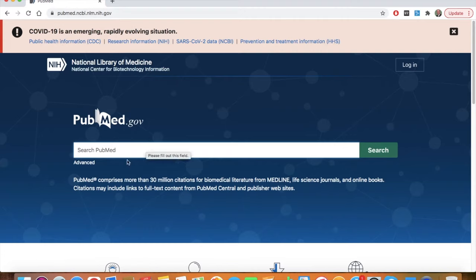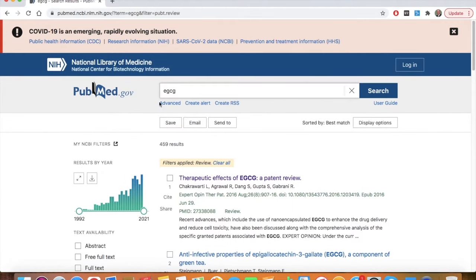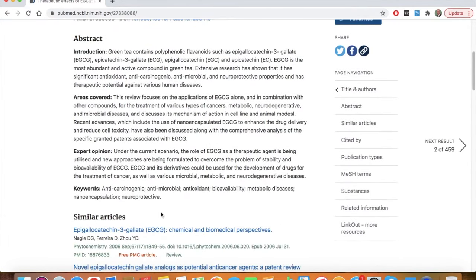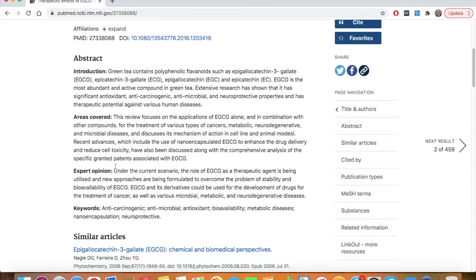PubMed is the National Library of Medicine and National Institute of Health joint database. This is where you find all published research. If we come to the search line and put in EGCG, what this shows is that there are 459 studies published in indexed medical journals that have something to do with EGCG. Some of these are going to be reviews. If we look at one, we can see 'therapeutic effects of EGCG,' and often you can get the abstract and sometimes the conclusion right from there.